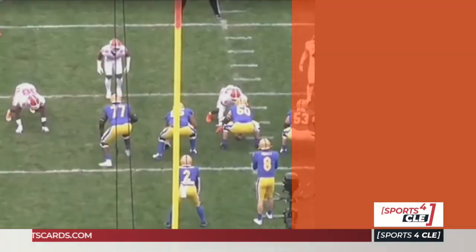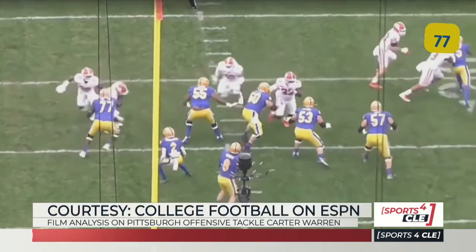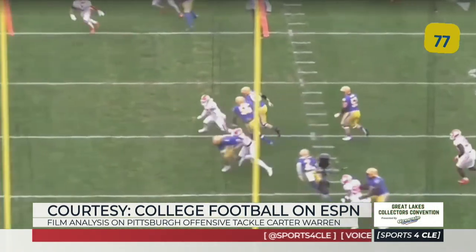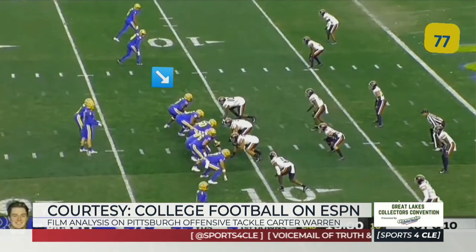Next guy we're going to look at will be wearing number 77, Carter Warren from University of Pittsburgh, 6'5", 311 pounds. The first thing you see, you're going to see this guy go inside — he's going to drive him down inside. Really good athlete, another big guy, 6'5", 311.